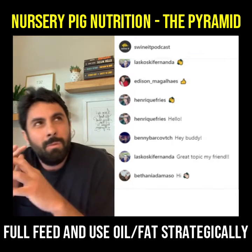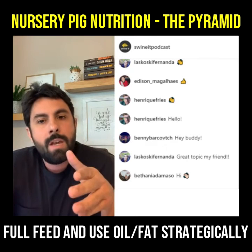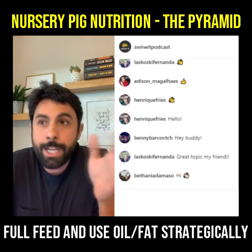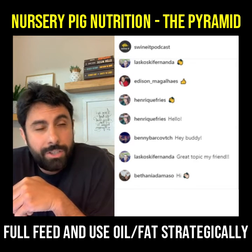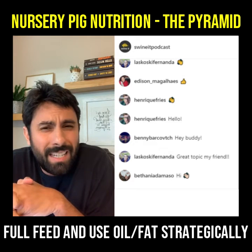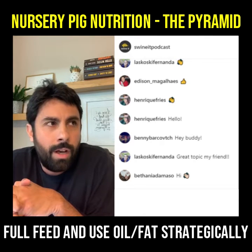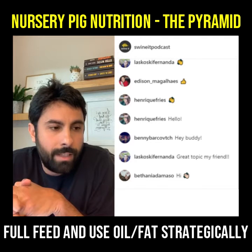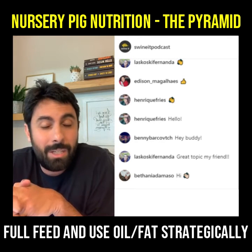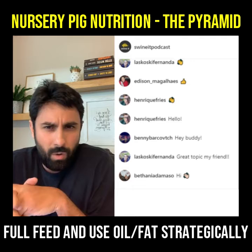When you think about energy for the nursery pig, there are two things that come to mind. One is we want to be full feeding that pig — from weaning all the way to the end of the nursery. Several times I've seen producers trying to limit the feed a little bit, especially if the pigs are having diarrhea. We don't recommend that, because they restrict feed hoping the diarrhea stops, and it might stop simply because there's nothing for the pig to excrete. So we're going to full feed that pig — that's very important.